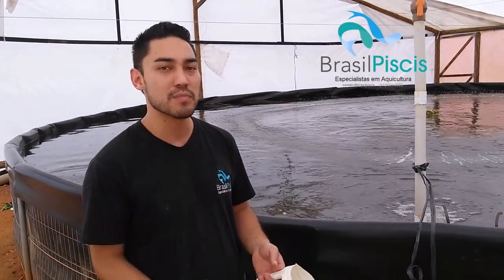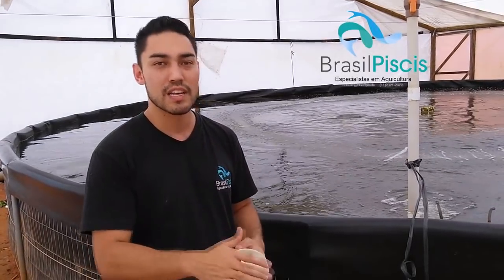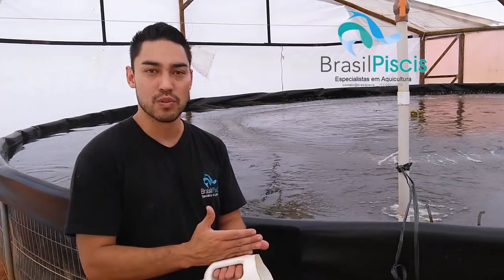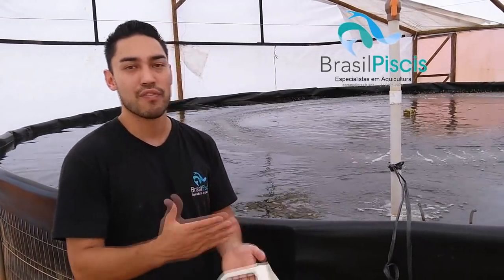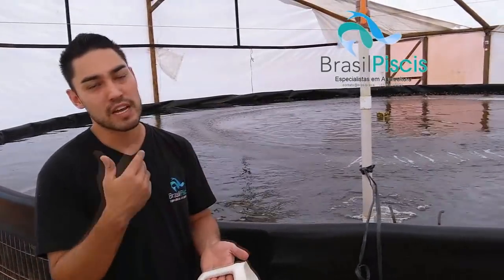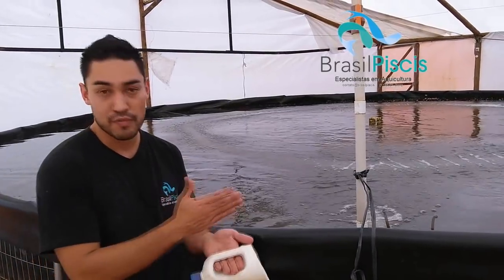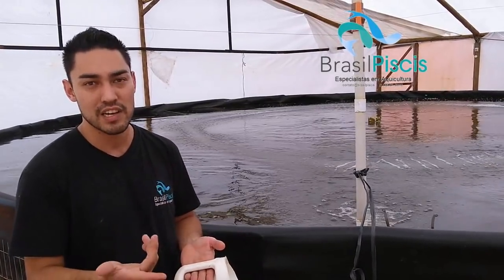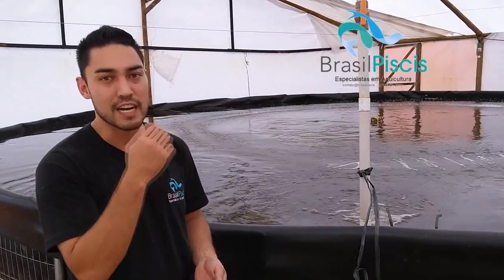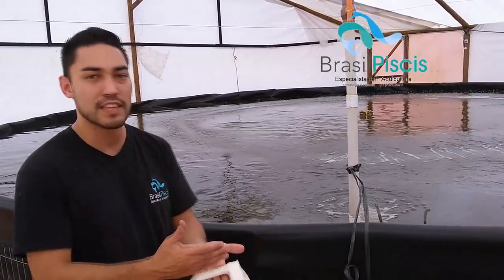Isso porque a gente não está com a lotação máxima da aquaponia — hoje a gente está com um quarto do potencial da aquaponia. Então você acaba aproveitando a aquaponia, o alface, para absorver os nutrientes da expressão e do resto de ração e peixe morto. Ou seja, você transforma fezes — que você estaria perdendo em rentabilidade — e 30% da ração que o peixe acaba defecando, em rentabilidade.